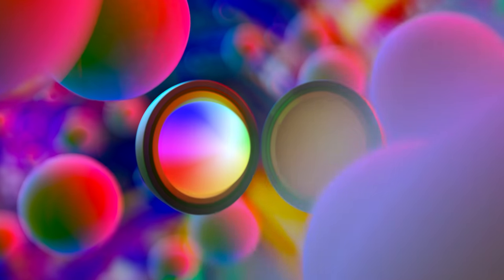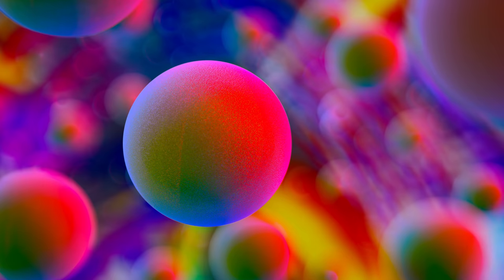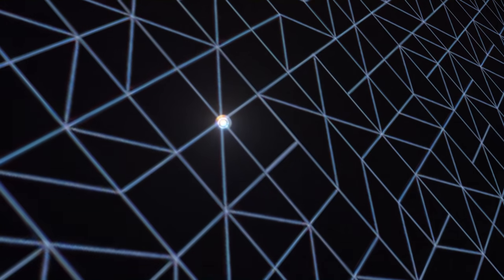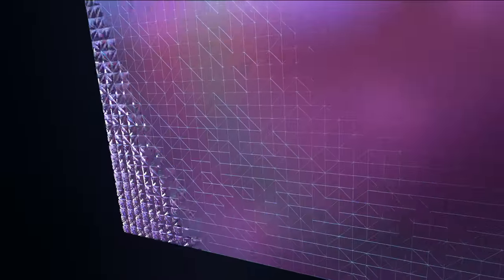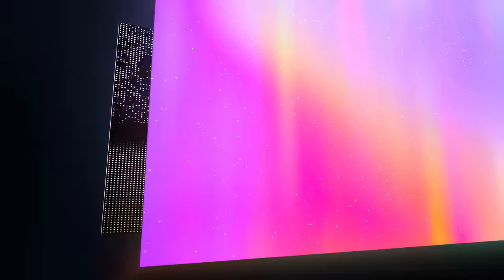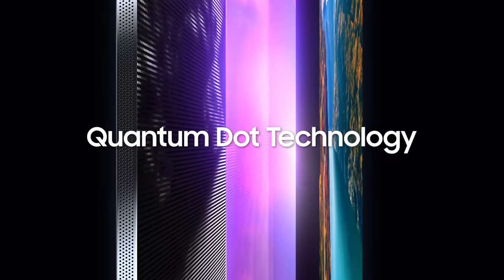In addition, Quantum Dot materials have been used for more realistic and vivid color expression. But many previously developed Quantum Dot solutions were based on materials that involve Cadmium, which is harmful to our health and the environment. So in 2015, Samsung invented Cadmium-free Quantum Dot materials, thereby realizing high-performance Quantum Dot technology.